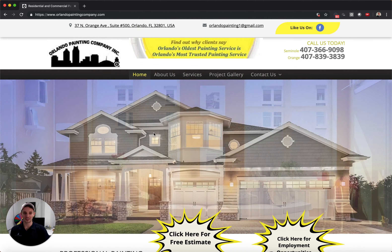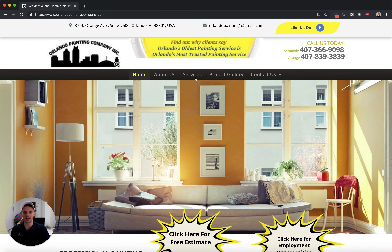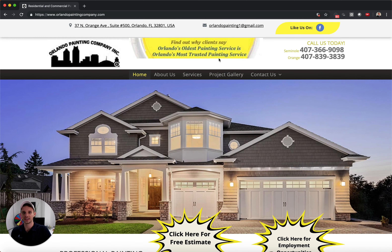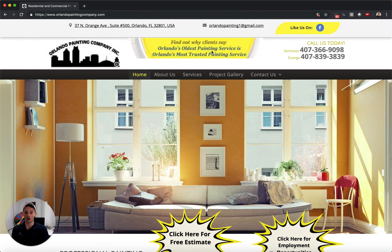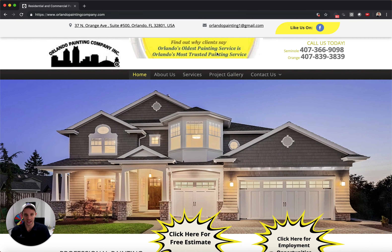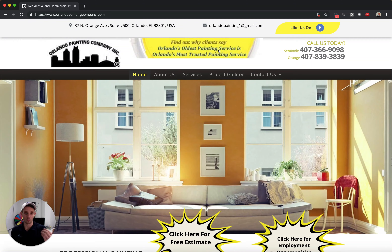I would still have some text over top of these pictures to let you know a bit more about them — just basic text, maybe have one of these up there. Not the end of the world though. 'Find out why clients say Orlando's oldest painting service' — I like that. They go third-party: not 'find out why we are' but 'find out why clients say.' There's a big difference between us saying we're the best and saying 'learn why clients say we're the best.'